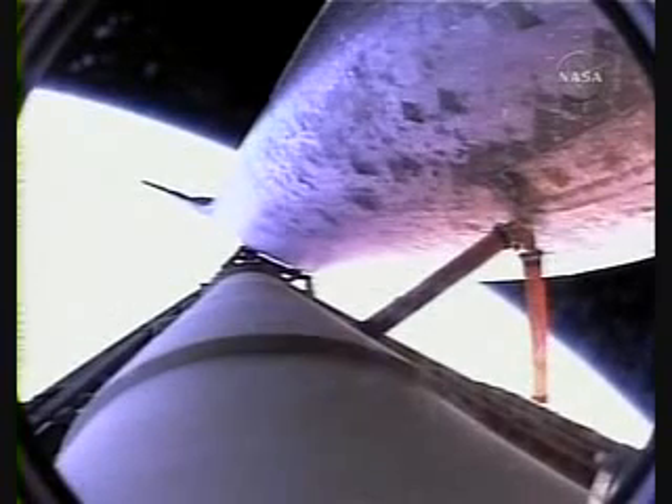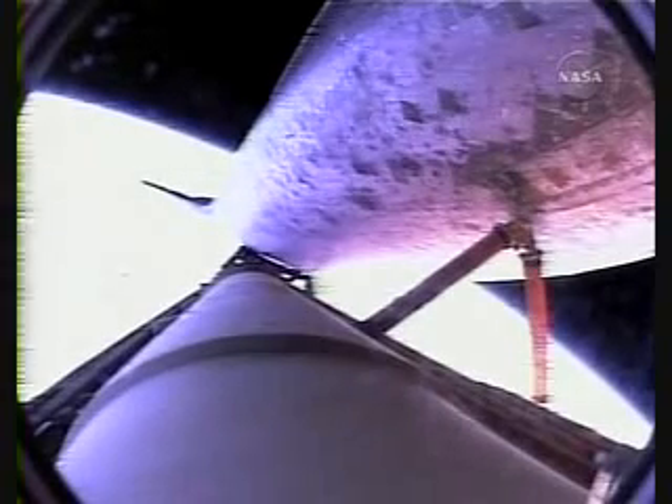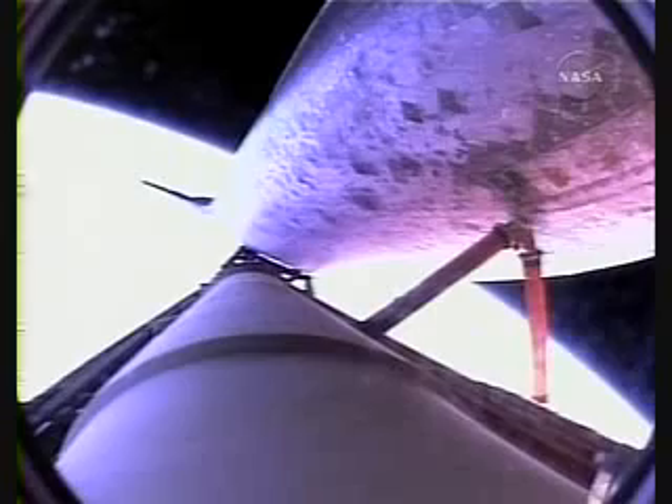Houston, single-engine press 104. Roger, single-engine press 104. At the time of main engine cutoff, a little more than a minute from now, Discovery will enter its preliminary orbit at a speed of 5 miles a second.